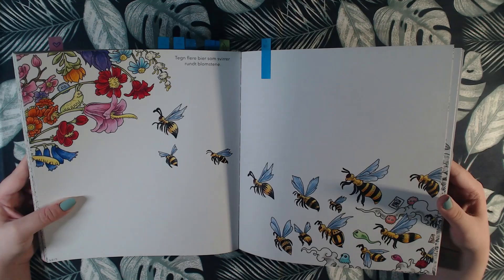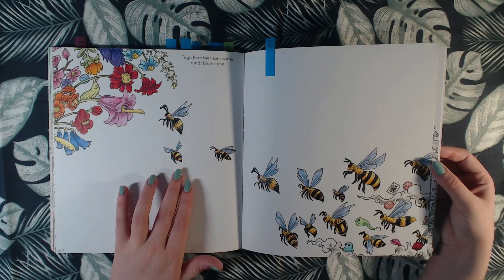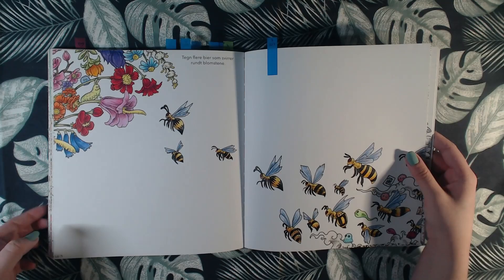If I did this page now, I would probably do more than just coloring the things here — I would probably make a background, or maybe draw in bees as it says here. That was Animorphia.